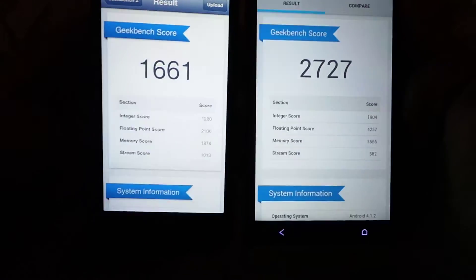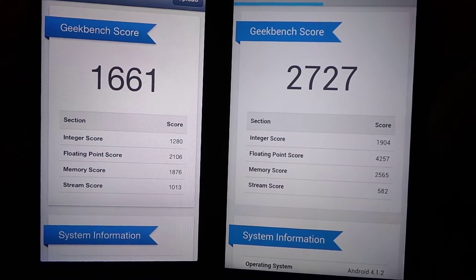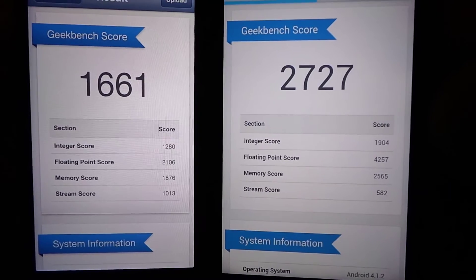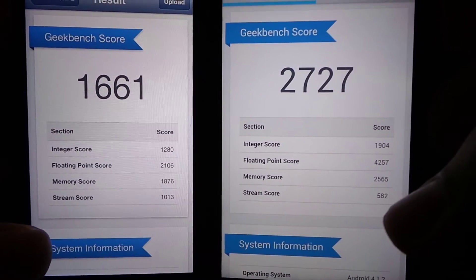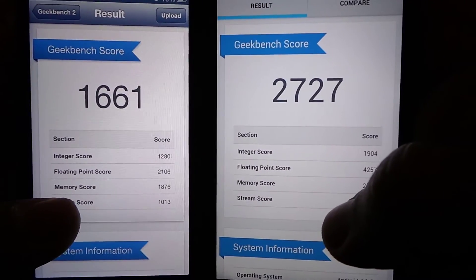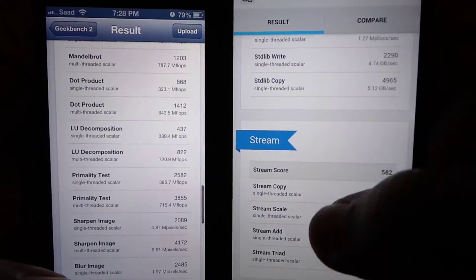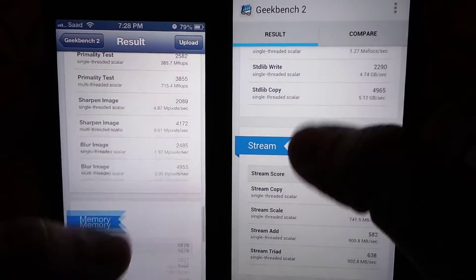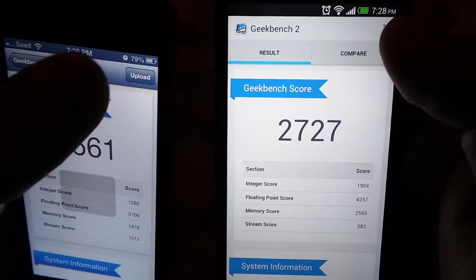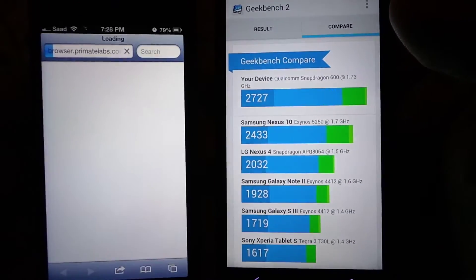The actual score difference is night and day between these two devices. The HTC One scores more than 1100 points over the iPhone 5. The iPhone 5 scored 1661 and the HTC One scored 2727. Only in the stream score does the iPhone 5 score more than the HTC One — on all three categories of integer, floating point, and memory, the HTC One scores better.